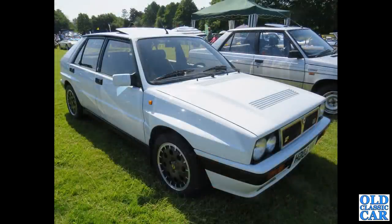The Lancia Delta Integrale — a five-door hatchback version. These were built very much with rallying in mind.